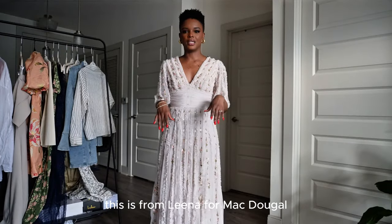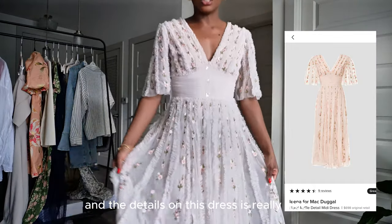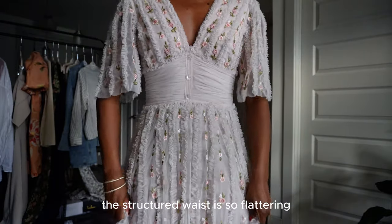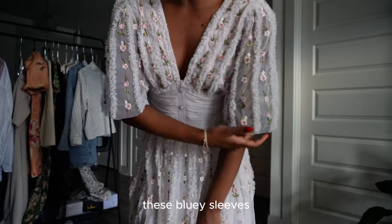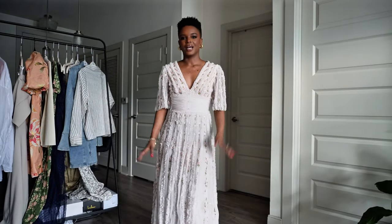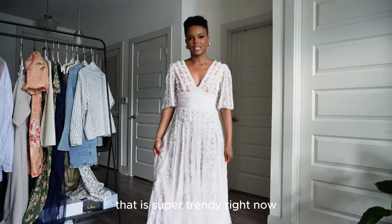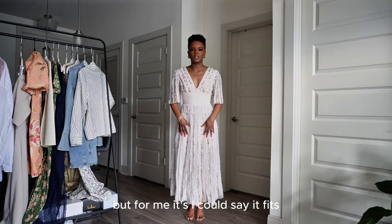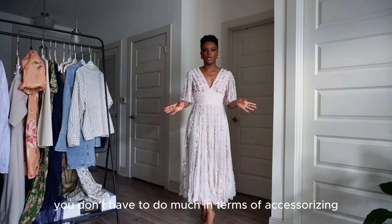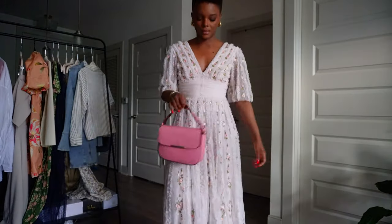This is the Lena for McDougall floral ruffle detail midi dress, and the details are really nice — so soft and so feminine. The structured waist is so flattering with the V-neckline and these billowy sleeves. Very elegant — I could see myself wearing this to a tea party. It's a modern coquette style that's super trendy right now. It's supposed to be mid-length but hits me at my ankle; I'm five-six for reference. You don't have to do much accessorizing, and I'll pair it with a Lulu handbag for a pop of color.